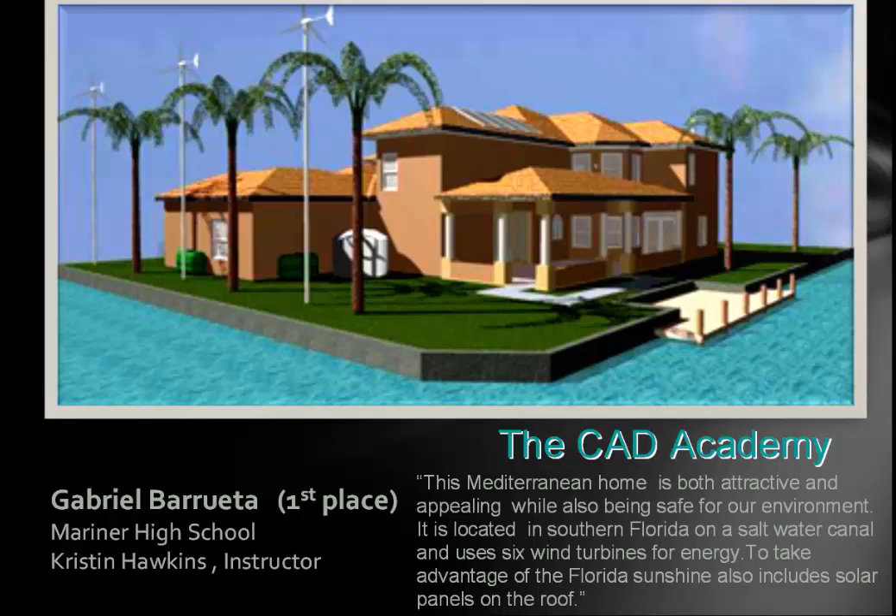This was our first place winner. His name is Gabriel. He learned about building styles and a whole range of things. He says: 'This Mediterranean home is both attractive and appealing while being safe for our environment. It's located in southern Florida on a saltwater canal and uses six wind turbines for energy. To take advantage of the Florida sunshine, it also includes solar panels.' Every student went to the internet to learn about energy efficiency, to spec out specific equipment — ranges, refrigerators, window types, walls, etc. — so all of these were well researched.